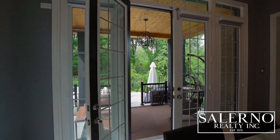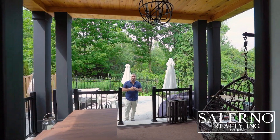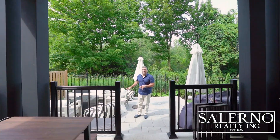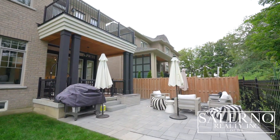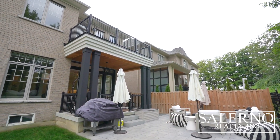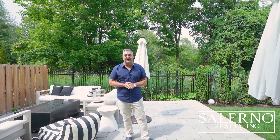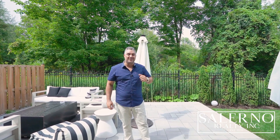Just off of the eating area of the kitchen, one of my favorite parts — you have a covered loggia area, and you also have a fully interlocked area where you can sit and enjoy this incredible 69-foot wide backyard. With this kind of space, the sky's the limit for what you can do back here, and best of all, you have a ravine lot behind you.